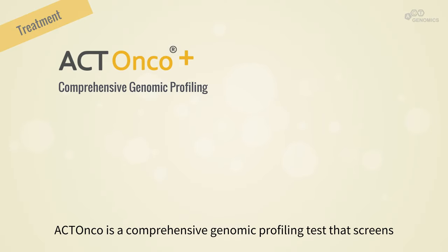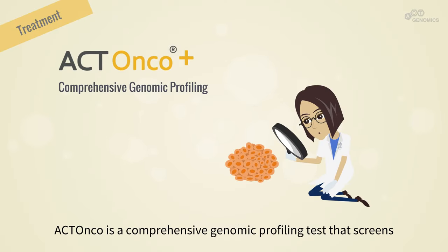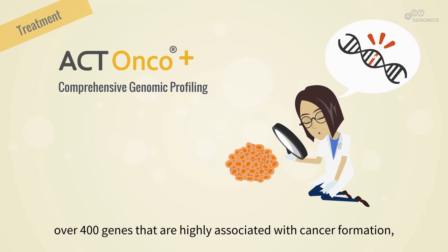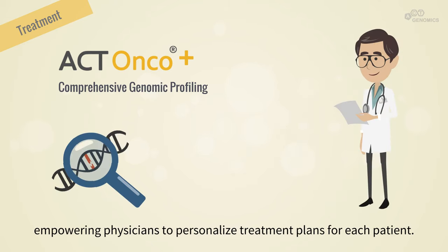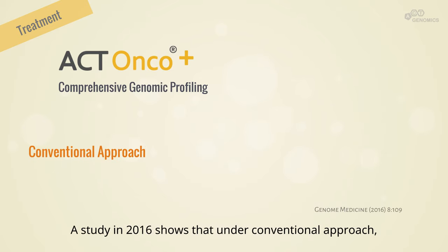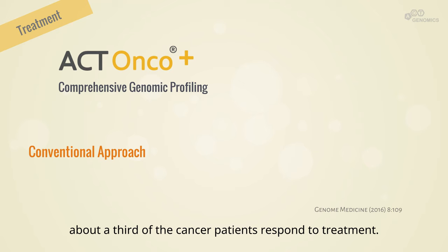ACT-ONCO is a comprehensive genomic profiling test that screens over 400 genes that are highly associated with cancer formation, empowering physicians to personalize treatment plans for each patient.